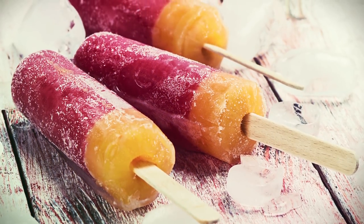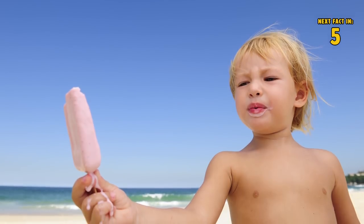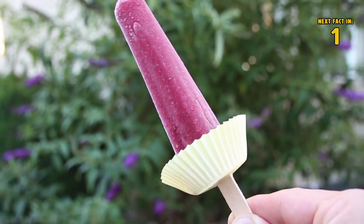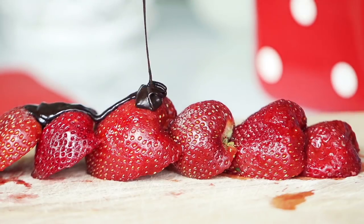Number twelve: popsicles. Everyone loves a good ice cream popsicle — the cool fruitiness can brighten someone's day. But the mess caused by a melting popsicle can dampen someone's mood. Next time, use a cupcake liner to stop the drip.